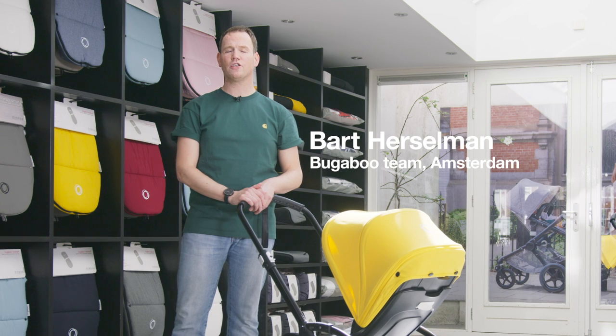Hi, I'm Bart, and for the last four years I've been responsible for Bugaboo sales in the Netherlands. In this video I will take you through our fantastic urban stroller, the Bugaboo B5.